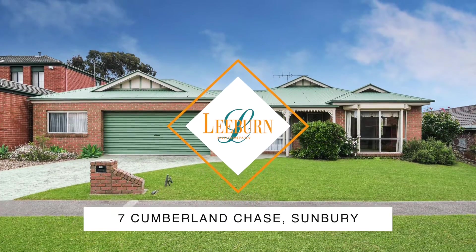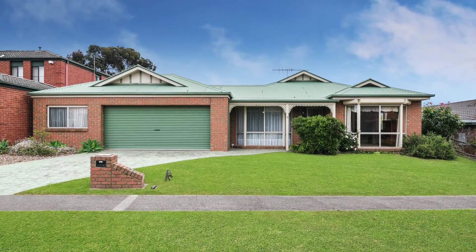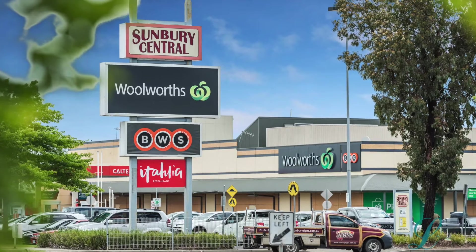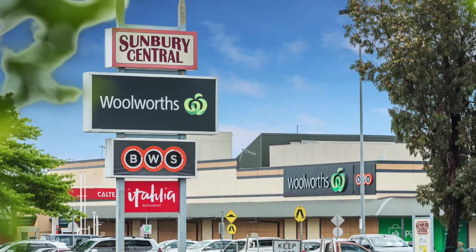Welcome to 7 Cumberland Chase, Zumbury. The instructions are to sell this family home by the Executors. Opportunity knocks to secure this beautifully presented home in a desirable location, only minutes to all the amenities this high-growth area has to offer.